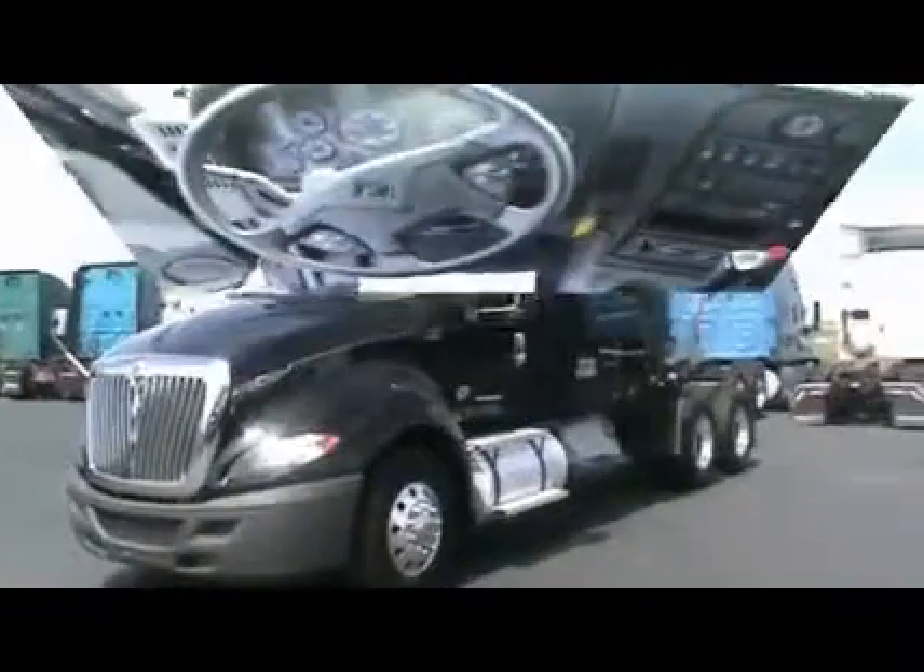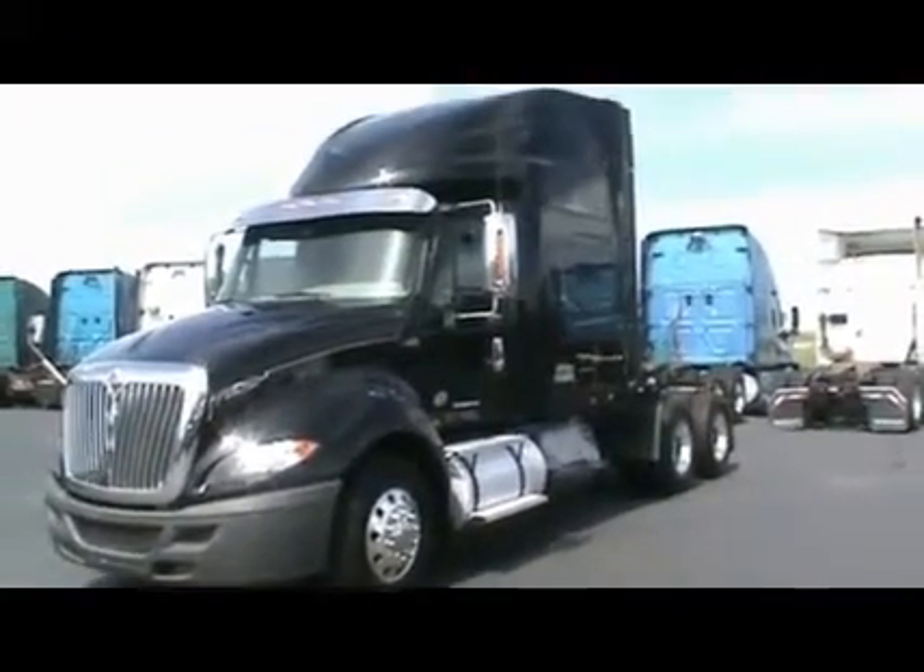That's really not all. These trucks have major factory warranty remaining on the powertrain. There's 29 of them.